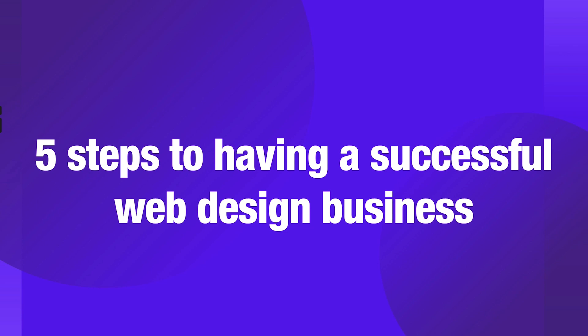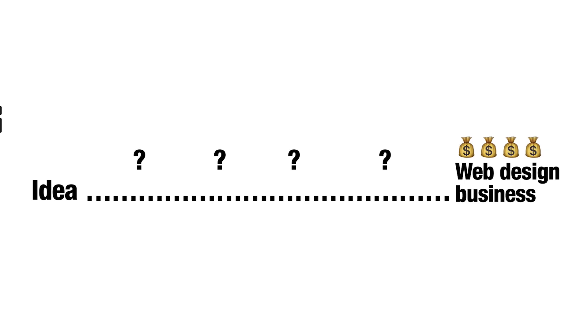Welcome back to another video. Today I'm sharing something pretty cool with you. We are going to be breaking down the five steps to having a successful web design business — what five things do you need to be doing? The thing is, when people go into web design and start their business, they kind of have an idea and then expect, in a couple of weeks or months, to be making loads of money with web design.